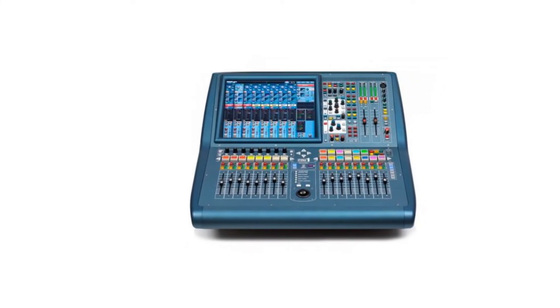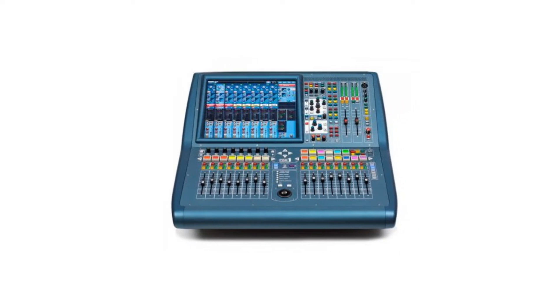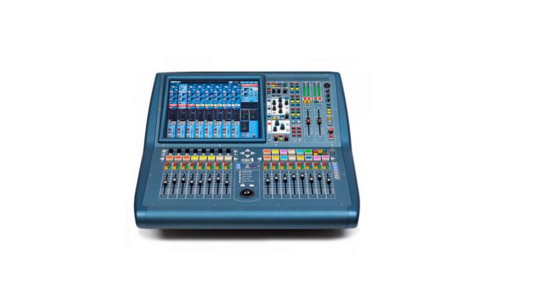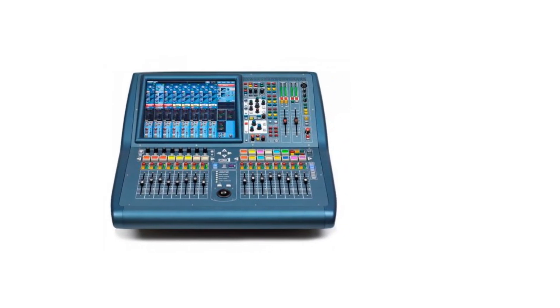It is not a cheap mixer, though. So if you've got the budget and you're looking to create some of the best quality mixes for the stage or the studio, then the Midas Pro 1 TP is one of the best options.